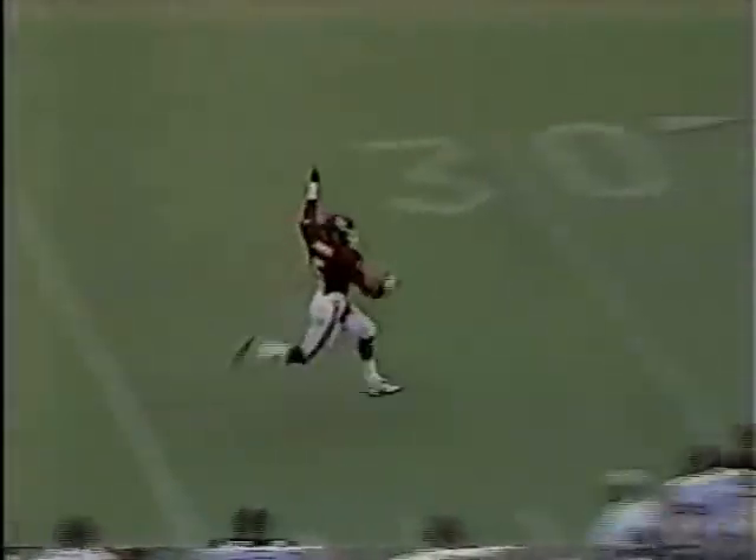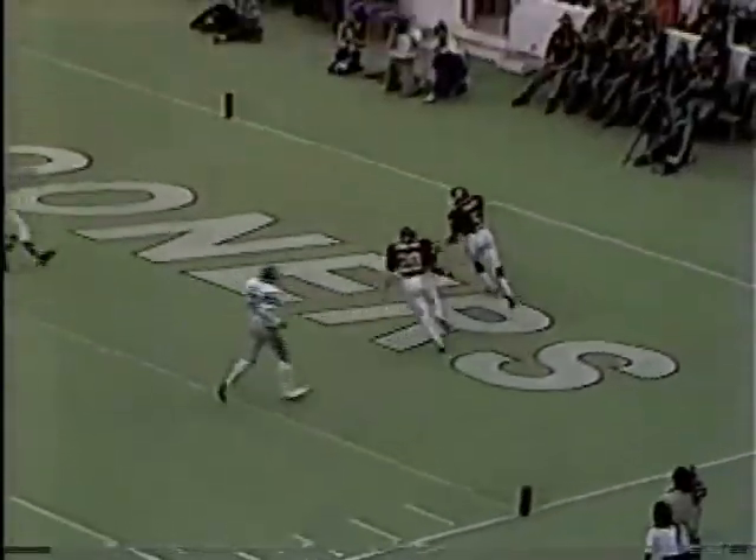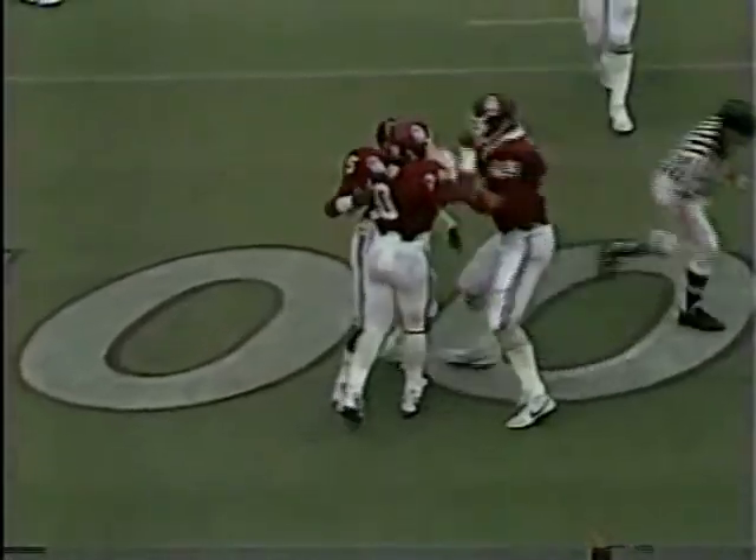Third down six for the Sooners. Bradley on the option — this is Earl Johnson, 30, 35... touchdown for Oklahoma! Earl Johnson, there was nobody on the corner. 76 yards on the third play from scrimmage. Oklahoma leads 6-0.